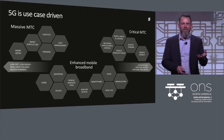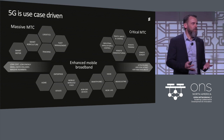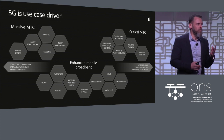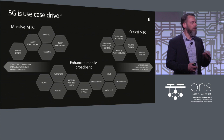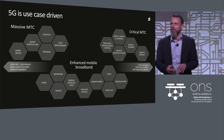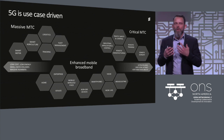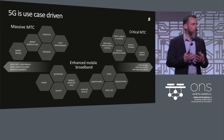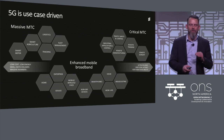5G is use-case driven. It will start in the enhanced mobile broadband. 5G brings the possibility of lowering the cost of delivering one bit to a tenth — ten times cheaper to deliver data over 5G compared to 4G. Data volumes are going up, so it needs to be cheaper to deliver mobile broadband with increased capacity.